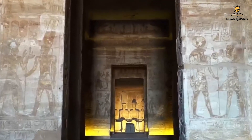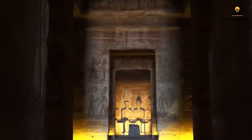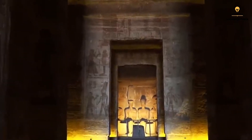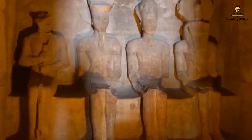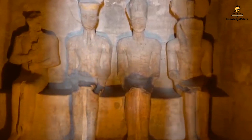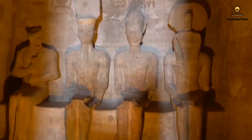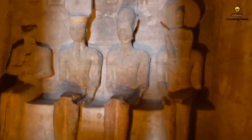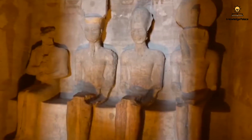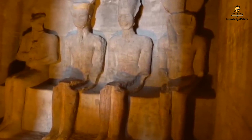In front of the main hall, you'll find the Holy of Holies chamber containing four seated statues: Ramesses, Amun-Ra, Ra-Horakti, and Ptah — the deities associated with the temple's construction. The temple was meticulously designed with precise astronomical and engineering principles, allowing sunlight to penetrate the inner sanctuary only twice a year: on the king's birthday, October 21st, and the day of his coronation, February 21st.